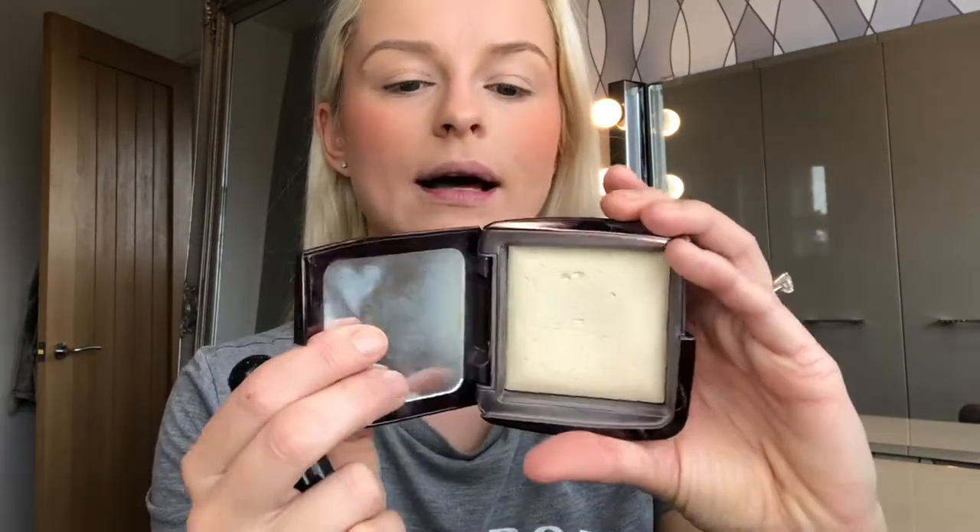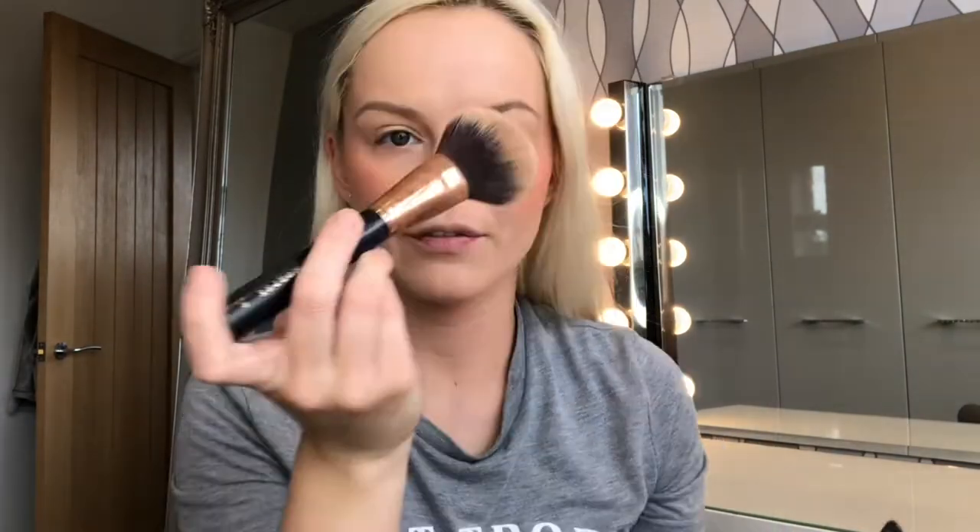I'm going to set my face today only because I'm sweating — the sun's coming out and it's October. I'm just going to set with the Hourglass Ambient Lighting Powder in Diffused Light. This is really expensive and not worth the money — I'm just trying to use it up now. I feel like you can't even tell it's on your face, but everyone raves about it, so maybe it's supposed to look natural. Make sure you get rid of the creases on the eyes before you set, otherwise you're going to lock those creases in place. Use a blender or your finger for that.